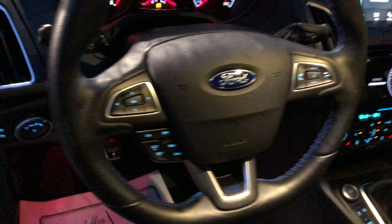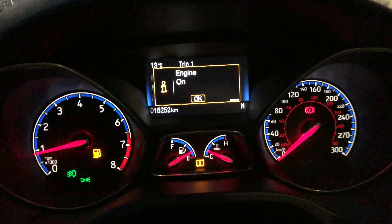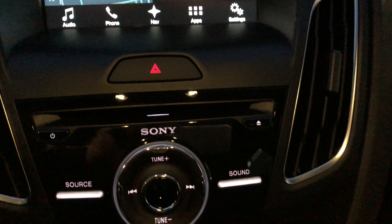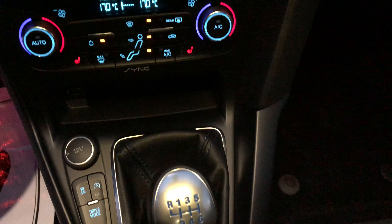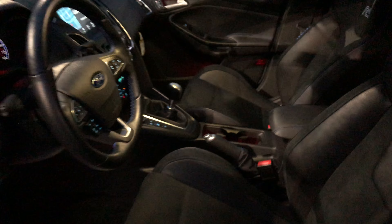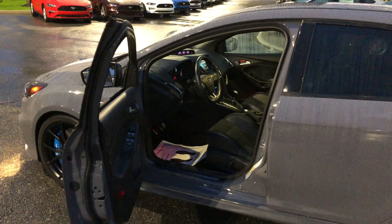It has the tech package, including navigation. Drive mode, six-speed manual. We do have a moonroof as well. This is a very nice car. You'll find it at Brown Brothers Ford Lincoln, 270 Southeast Marine Drive in Vancouver.